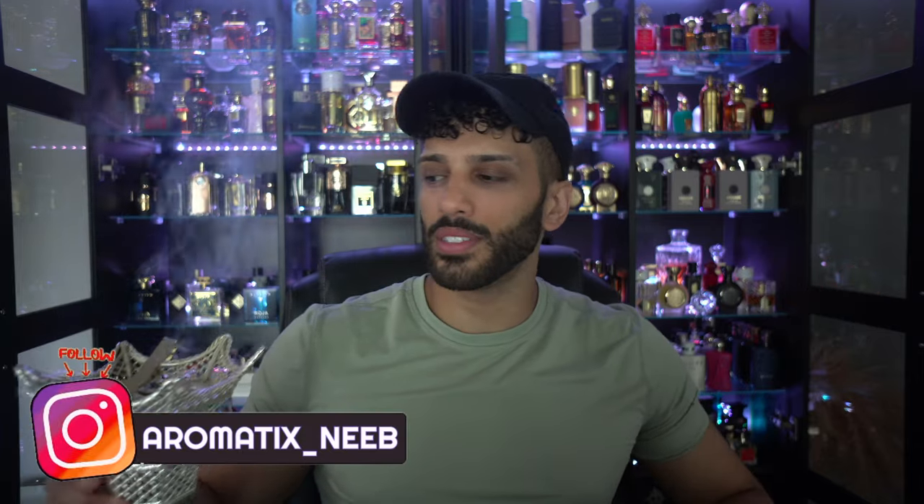My name is Neeb, welcome back to Aromatics. Today, we're gonna be talking about affordable Oud fragrances.